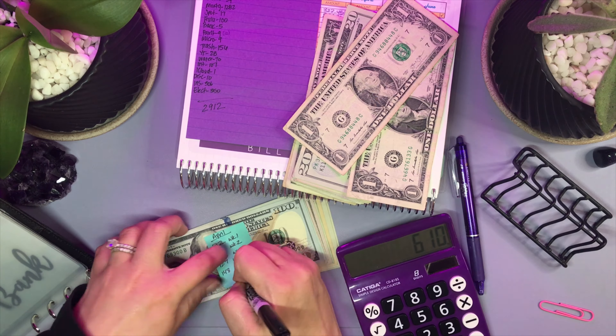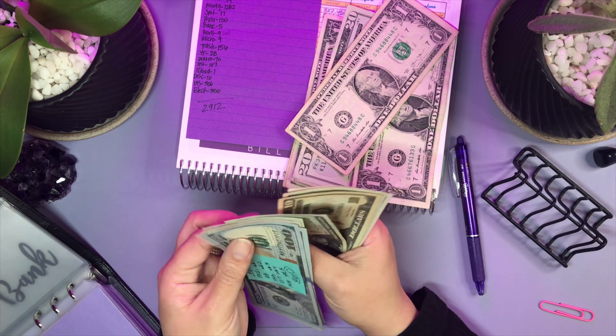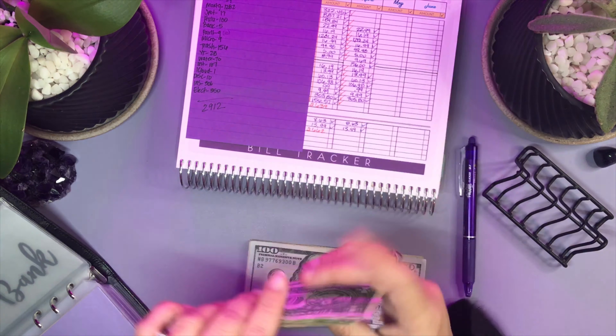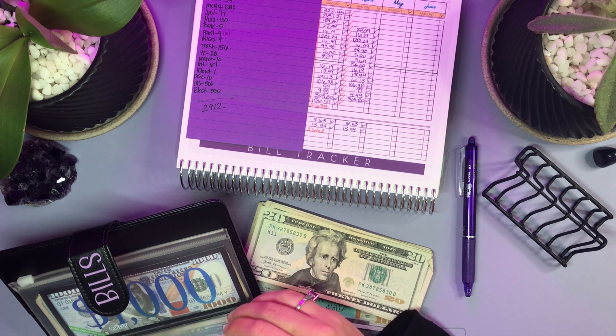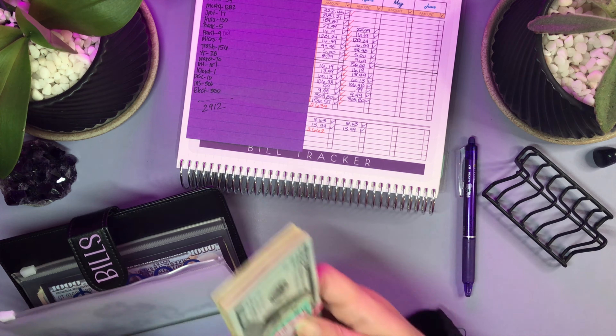For credit card spending we spent $148 — that's essentially $150 of gas in one week. Just to put that in perspective, my husband travels quite a lot. And then our cash spending ended up being about $505.